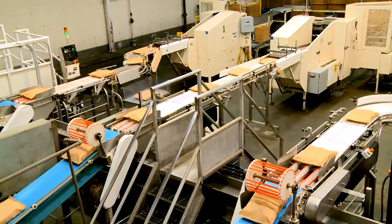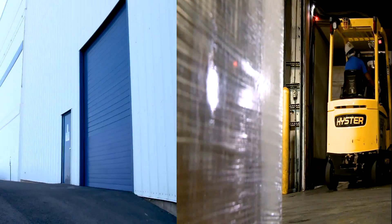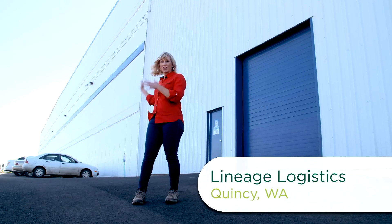This is a fresh french fry. It's very good. Then the frozen fries are packaged, placed on the pallet, and trucked to a cold storage facility.